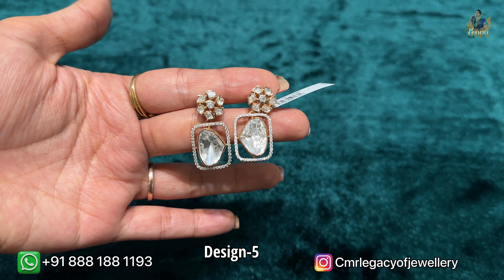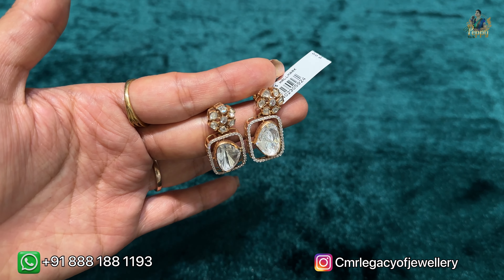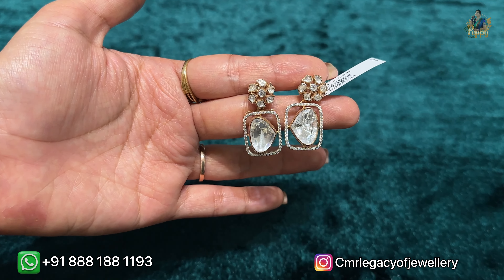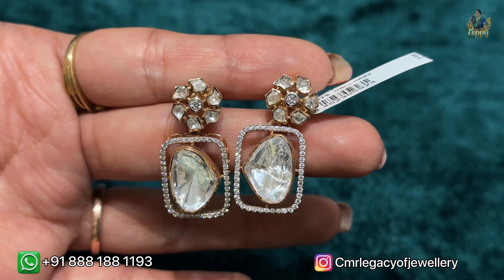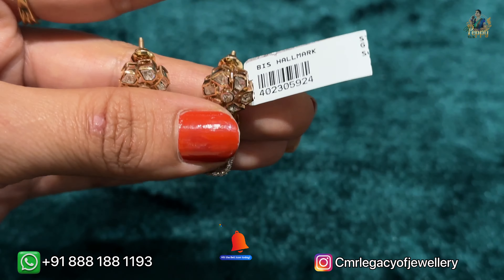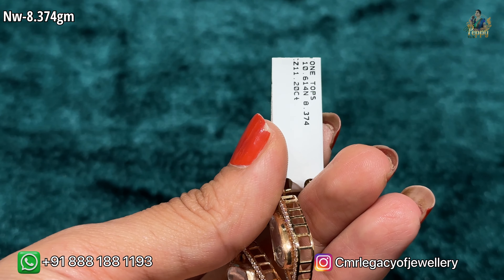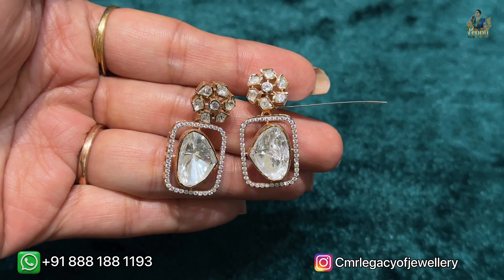These are the statement hanging earrings — you might think these are polki, but they are not polki at all, and these are not diamonds either. These are big big sized Swarovski-style CZ stones in 18 karat yellow gold and rose gold combination. Check the tag on screen — it's a very very sturdy piece and the net weight is 8.374 grams.